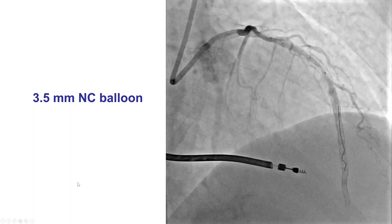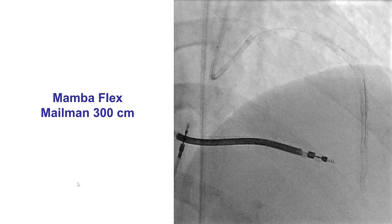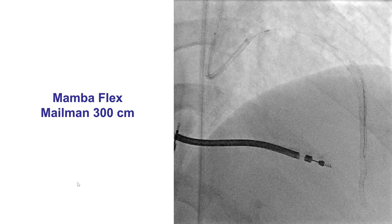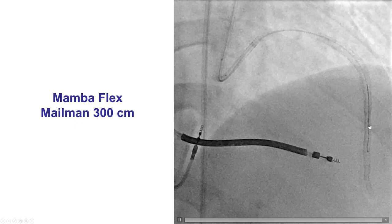To approach this, we first did some additional balloon angioplasty with a 3.5 mm NC balloon. Then we decided to attempt delivery of a peripheral drug-coated balloon into that coronary segment, given the failure of brachytherapy. To do that, we used a micro-catheter — a MambaFlex — to exchange the workhorse wire for a supportive 300 cm Mailman guidewire.